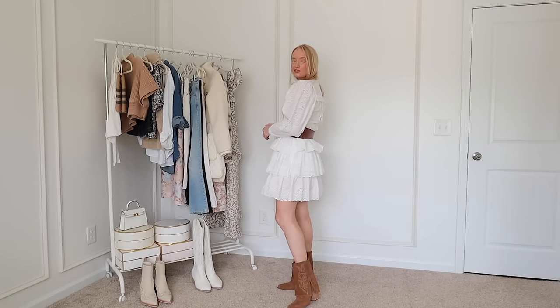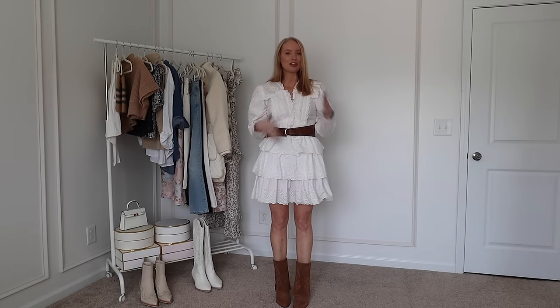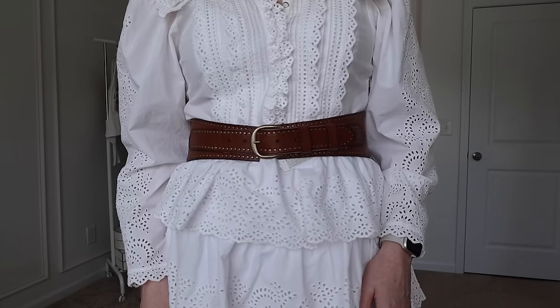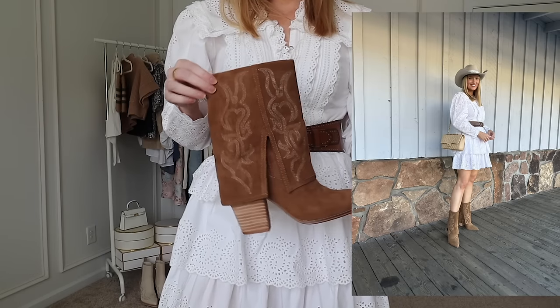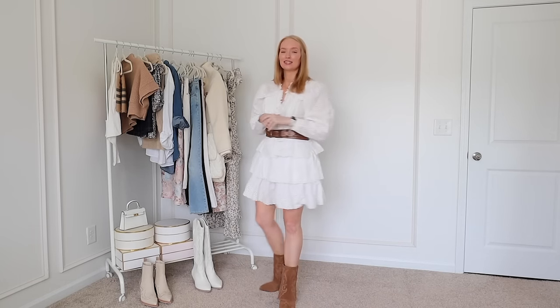Here is an outfit I have in mind for the trip. This white dress is from last year, but you can definitely recreate the look with similar white dresses — I'll link some below. This is the Banana Republic belt I mentioned at the beginning of the video — really cute, very comfortable and flattering. It's not too Western-y, but definitely has that feel. I paired it with these brown boots from Steve Madden — really comfortable. I thought this would be a cute look for dinner, and the first day we're also making hats, so that would be a cute addition.